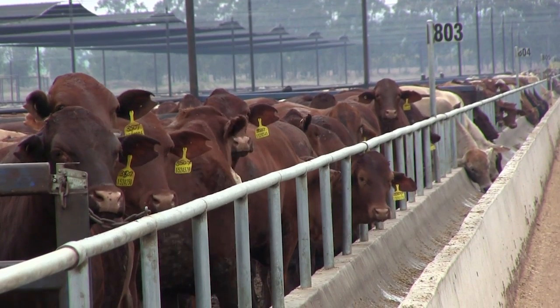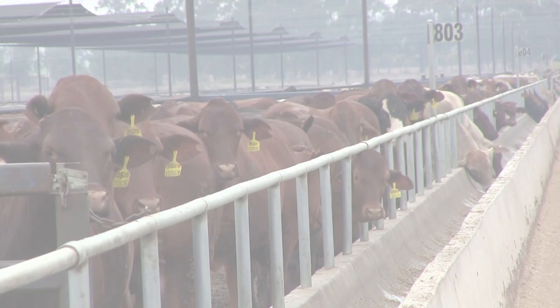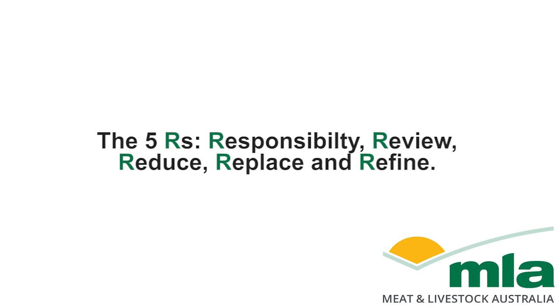The antimicrobial stewardship program is based on the five core principles of responsibility, review, reduce, replace, and refine.